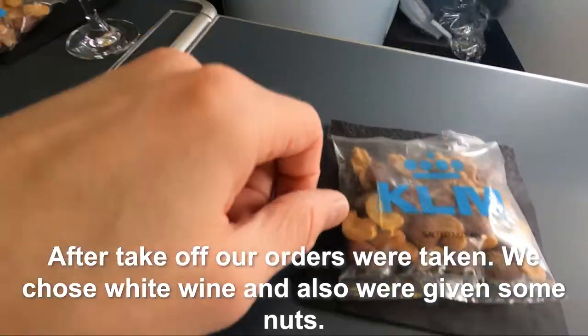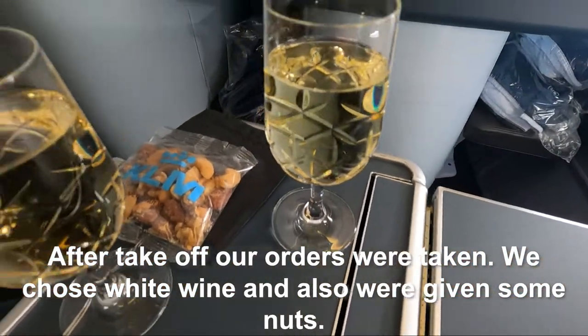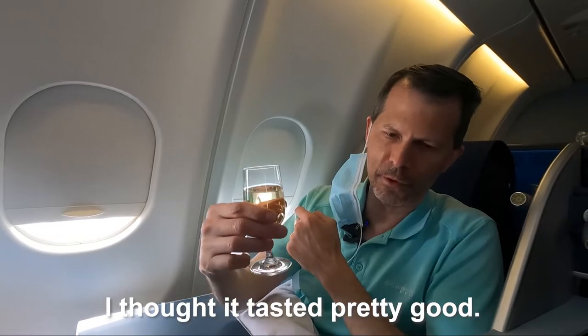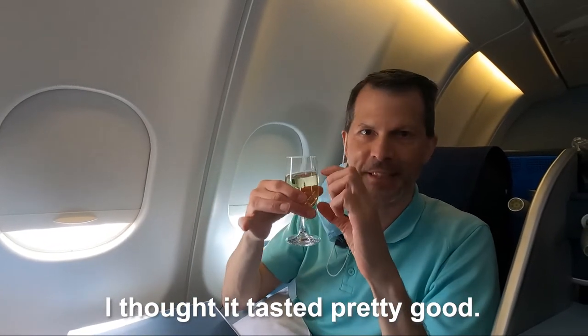After takeoff, our orders were taken. We chose white wine and were also given some nuts. I thought the wine tasted pretty good, though it was a tiny glass.